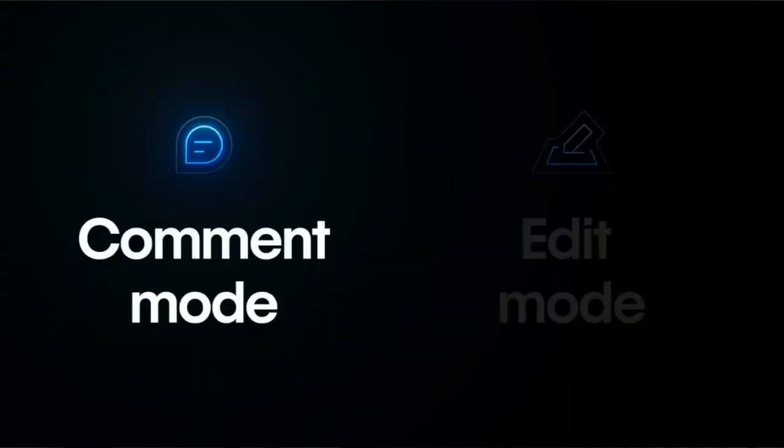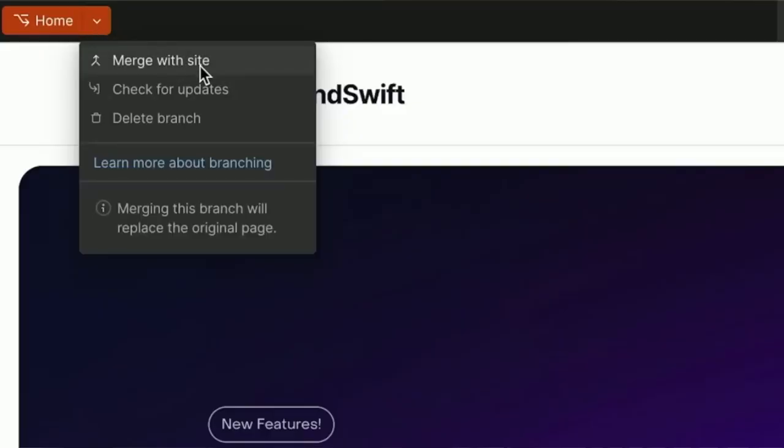There are also a bunch of updates for developers using Webflow with Devlink. Native commenting inside the designer launched recently, and we also saw a quick update on branching pages.